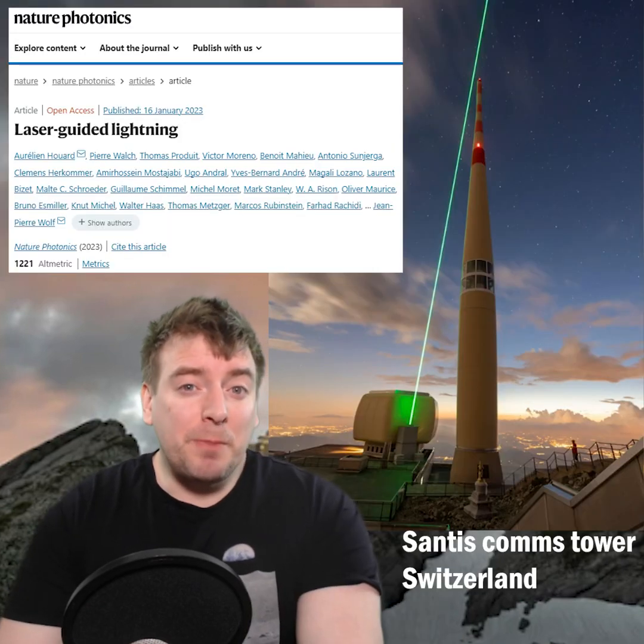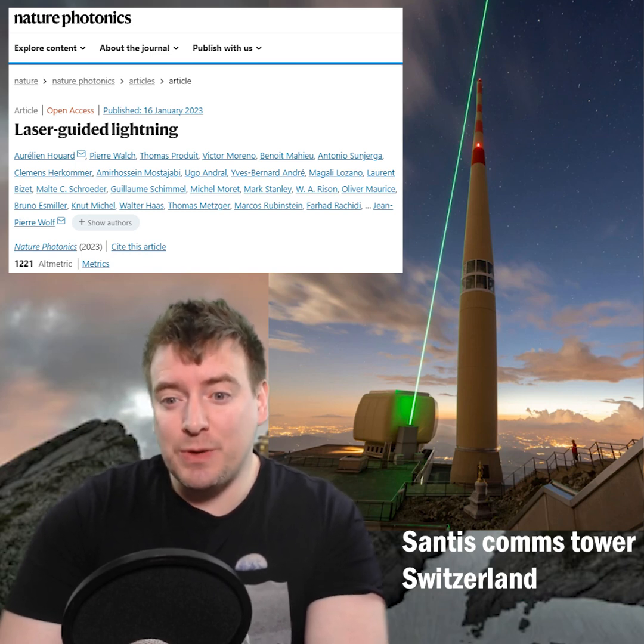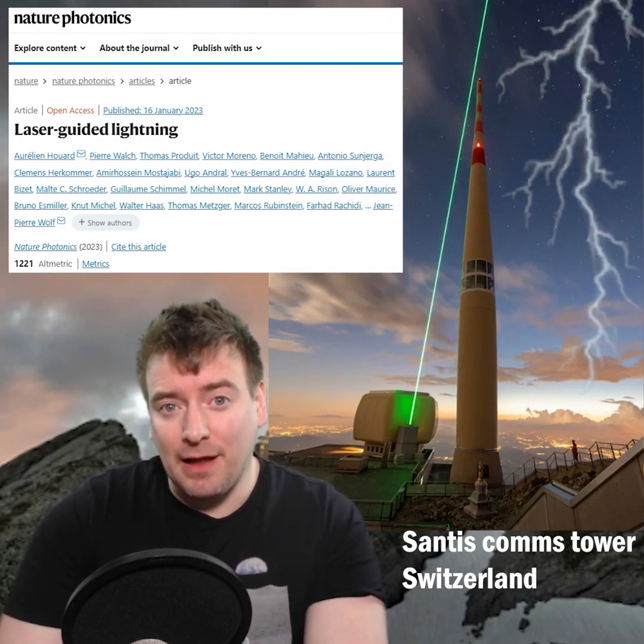Physicists have wondered whether lasers could enhance lightning protection, because they can reach higher into the sky than a physical structure and point in any direction. So scientists placed a two million dollar laser next to the Säntis communications tower high in the Swiss Alps, which is frequently hit by lightning.